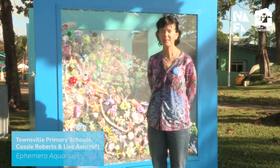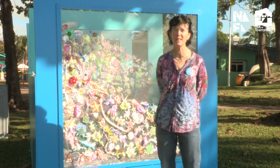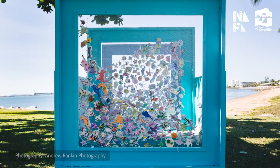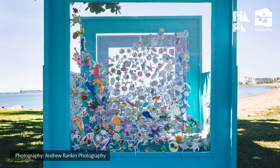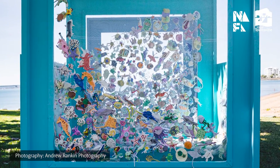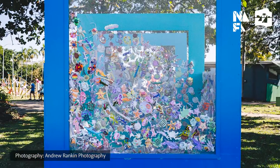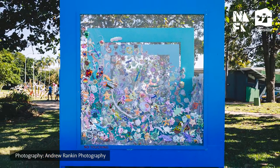Hello, my name is Cassandra Roberts and I have been a part of making this artwork here which is Ephemera Aquarium. The Ephemera Aquarium was created through the Make Your Mark program which is funded by the Council, run by Gallery Services and delivered by two local artists, myself and Lisa Ashcroft.